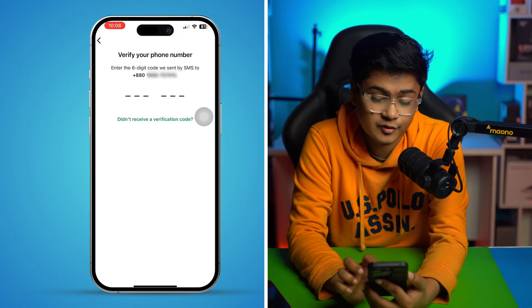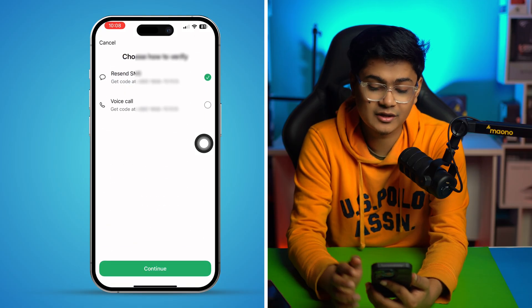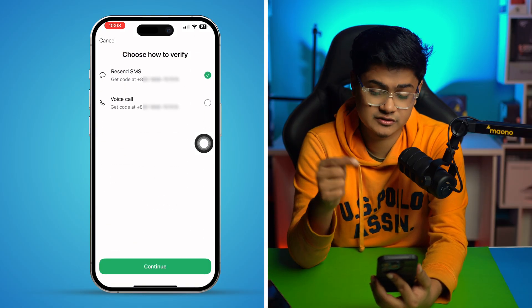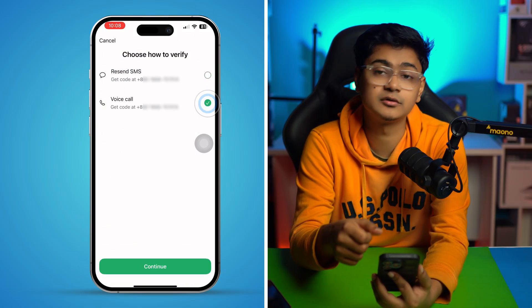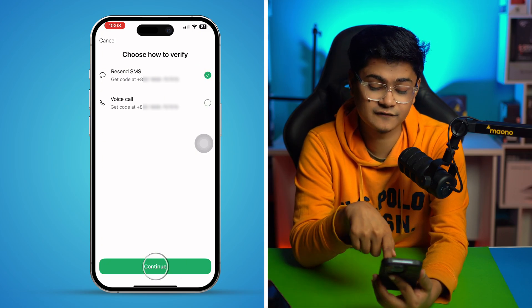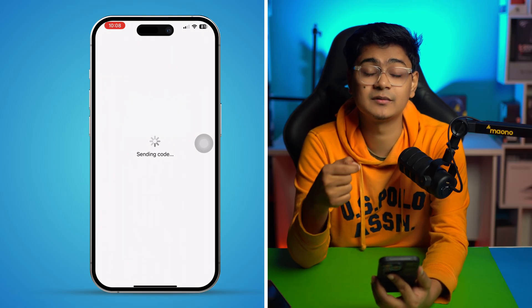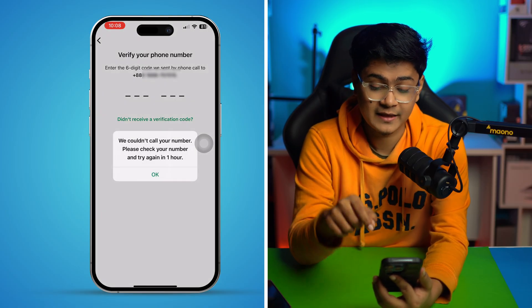The first thing we're gonna do is tap on 'I didn't receive a verification code.' It's going to give me two options: a voice call or a message. If the SMS fails to send to your number, I would recommend you select 'Phone Call,' tap Continue, and then it will start giving you the code through a call.